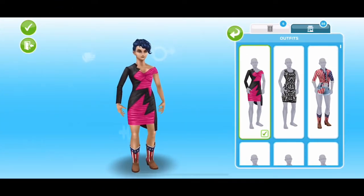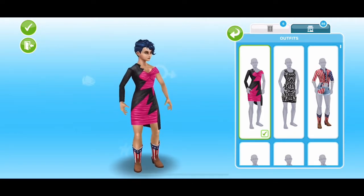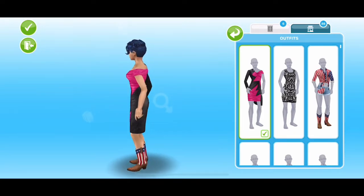Hey guys, welcome to a brand new Sims FreePlay video. Today I'm just going to quickly go over the Moschino capsule collection items in the Sims FreePlay.